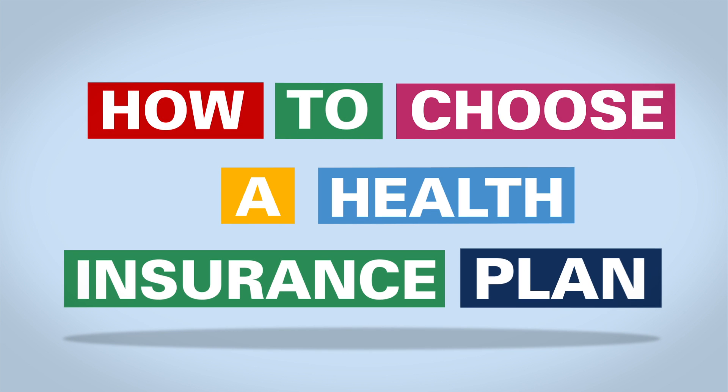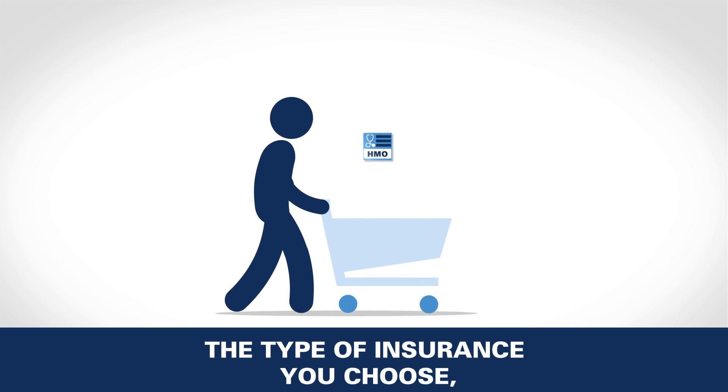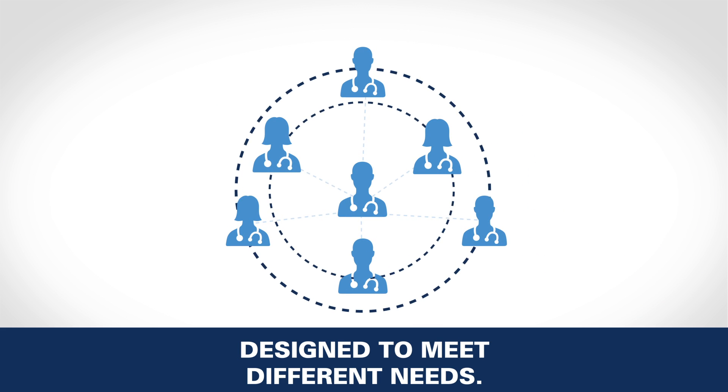How to choose a health insurance plan. The type of insurance you choose impacts the way you access doctors and other providers. There are different types of plans designed to meet different needs.